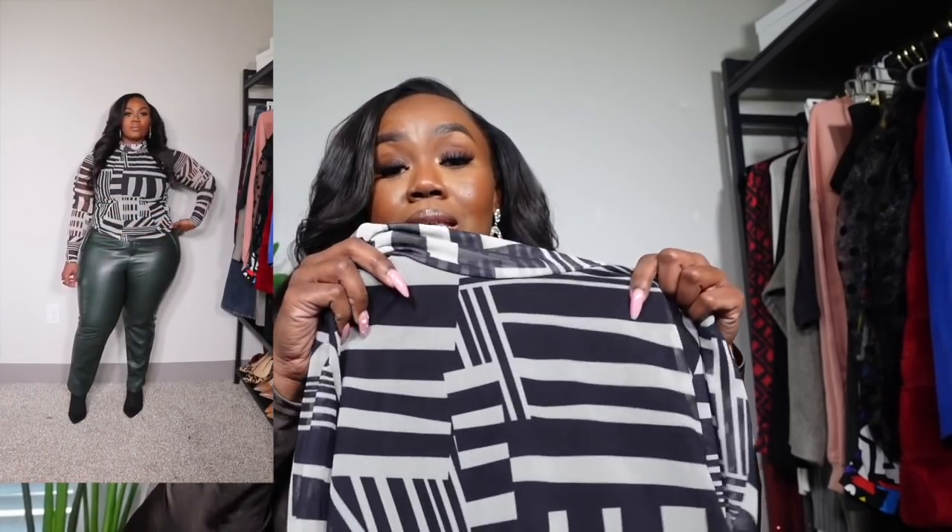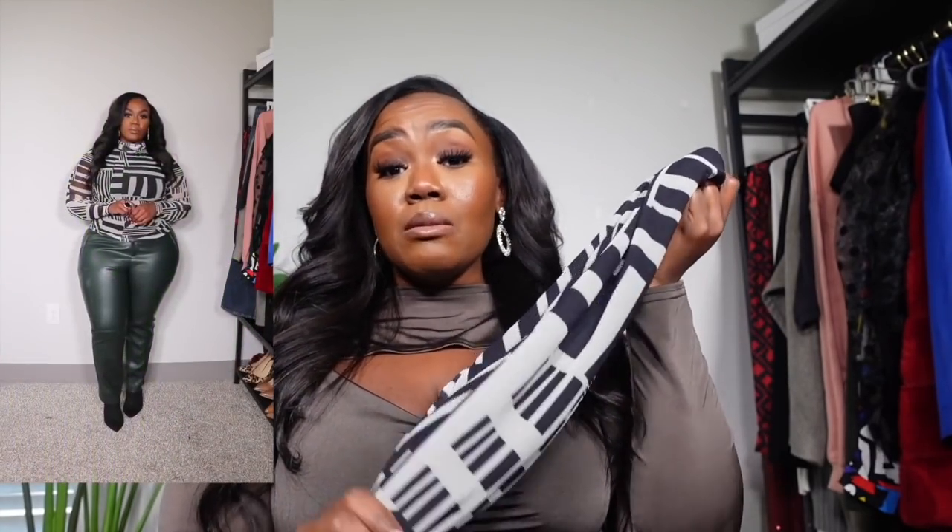Next up I got this top from Nasty Gal — I believe a size US 14. It is a little snug because it is lined. The arm portion is sheer but the middle is double-lined since it's a sheer mesh top. It's super cute. Because it's black and white — more of a cream — it's a neutral, so you can pair it with a variety of colors. Here I styled it with forest green faux leather pants from my closet.